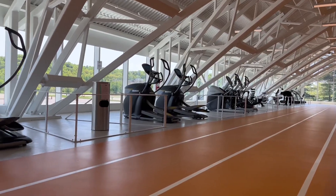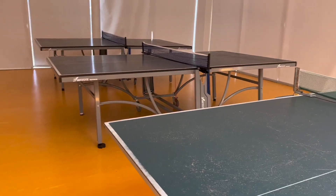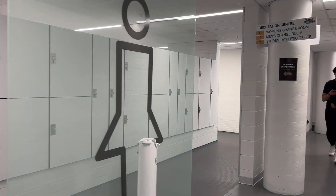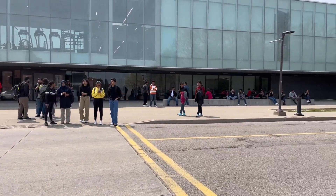And there you have it! The Recreation Center is a great place to have fun while improving your flexibility, strength and overall well-being. Make sure you visit the Recreation Center website so you don't miss out on any classes or competitions. Thank you for watching and see you next time!